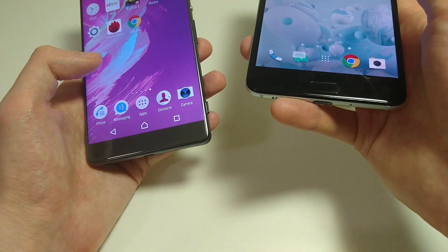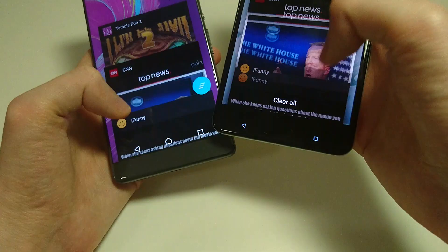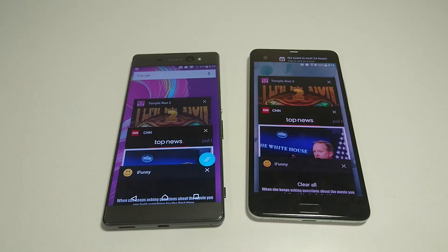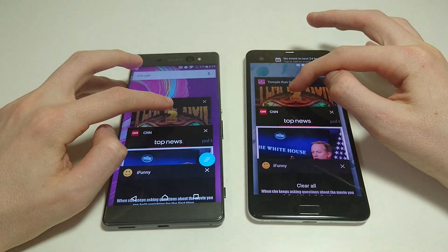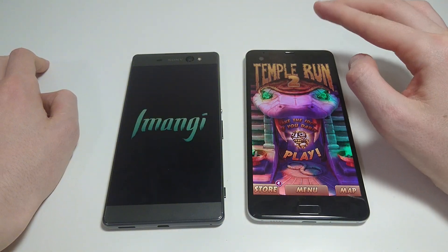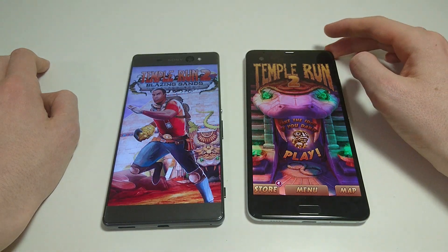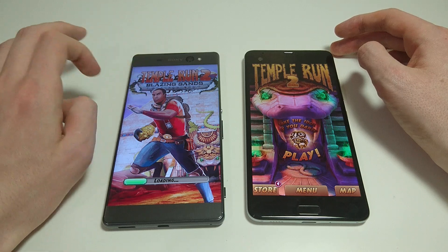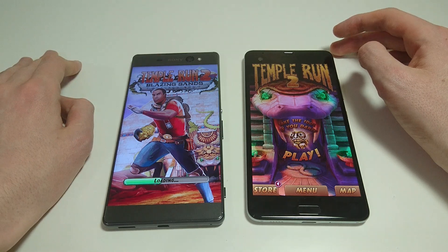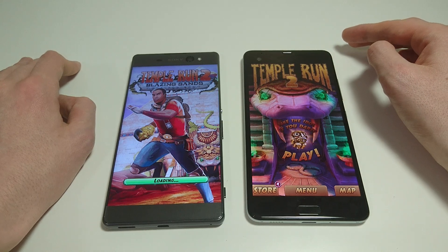And last, let's check out multitasking. Going all the way back to the beginning — let's reload Temple Run 2. I have to say, the HTC U Ultra is probably the best multitasking phone I've ever used. It's actually pretty common for phones to reload apps, but on the HTC, it goes right to the page — not reloading at all.